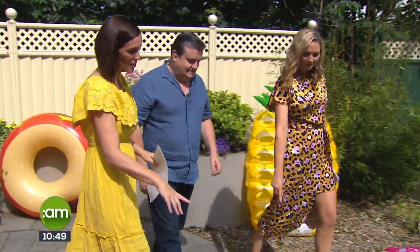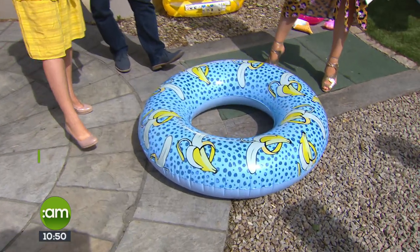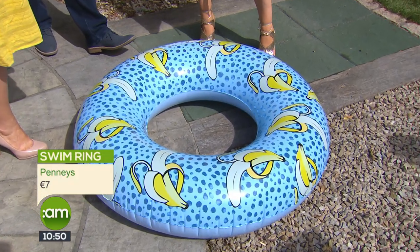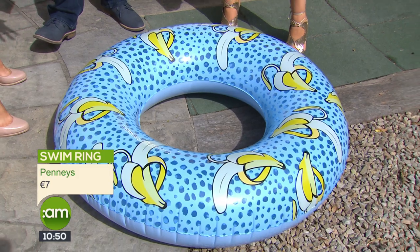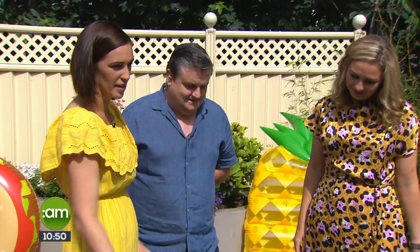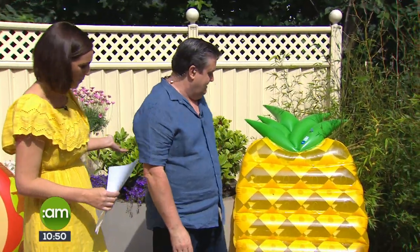The banana ring — cheap and cheerful, that's from Penneys as well, another seven euro. Just a handy little one, you know, especially for packing if you're going on holidays. You pay so much when you go away and the kids are like 'I want, I want,' so you can bring them and blow them up. A banana ring for seven euro — and it matches my dress!